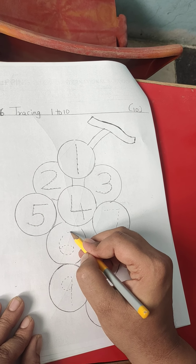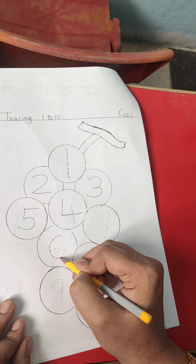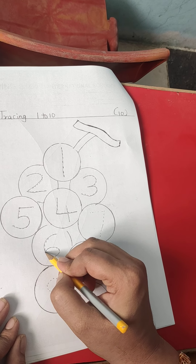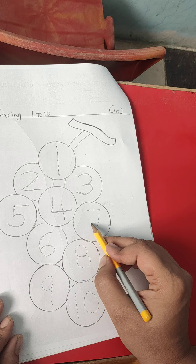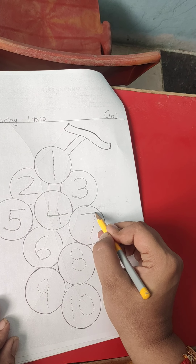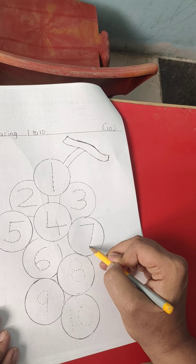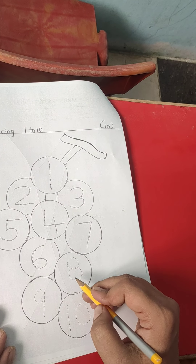This is number 6. We have to do one half circle and a small curve. This is number 7. First we have to do one slipping line and one slanting line up to down.